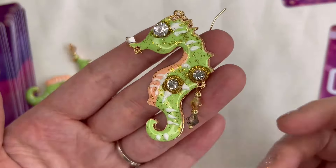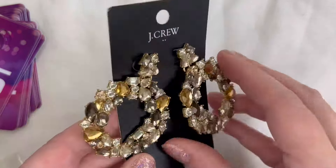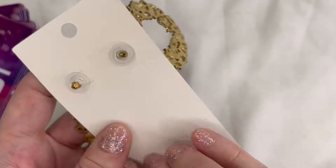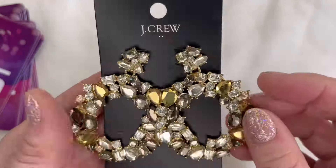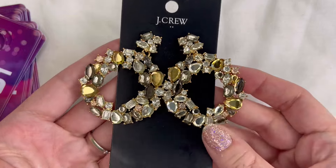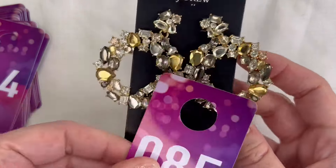Alright, next is my ShopGoodwill lot. I love the J.Crew so I had to pick this up. The first item are these stunning wreath earrings with beautiful rhinestones — there's silver, gray, and gold color — brand new post back on gold tone metal. Brand new on the card with no original price listed. We will do twelve dollars on these. Really beautiful wreath earrings — number 85.